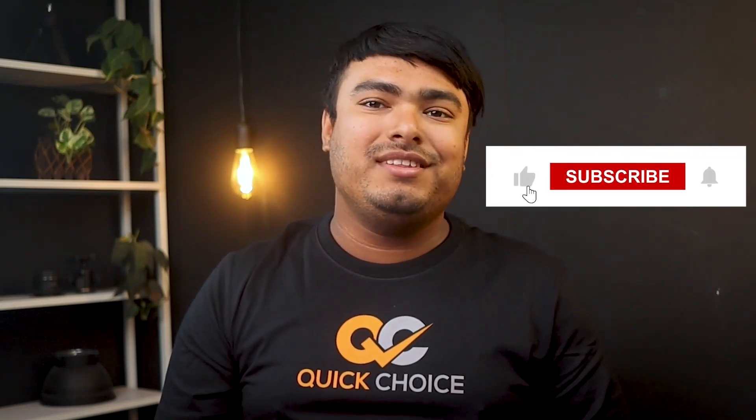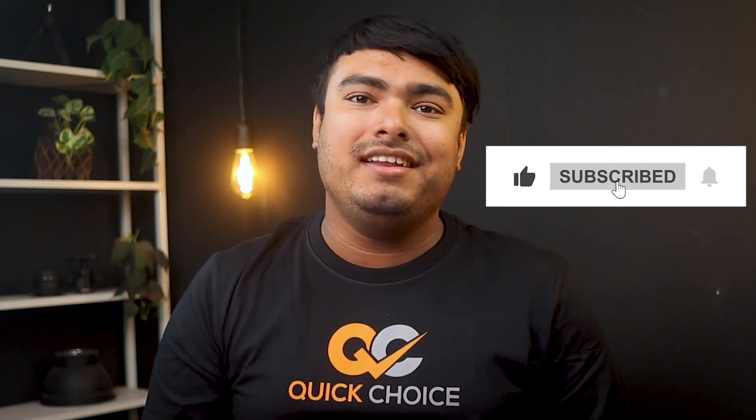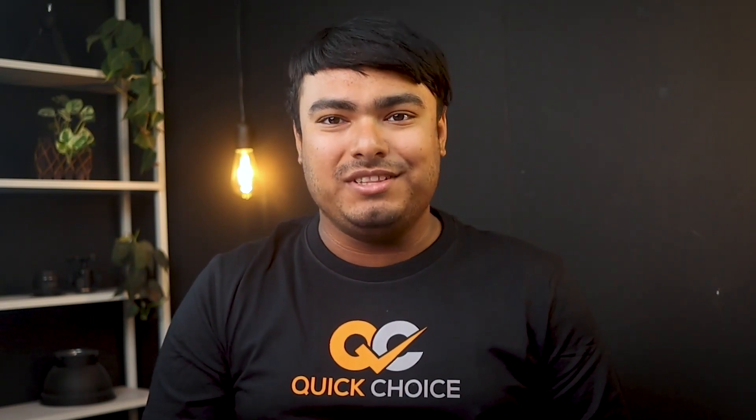Thanks for watching, guys. If you enjoyed, don't forget to leave a thumbs up. And if you are new to the channel, don't forget to subscribe. Hit the bell icon for regular updates, and I'll see you in the next video with another review.